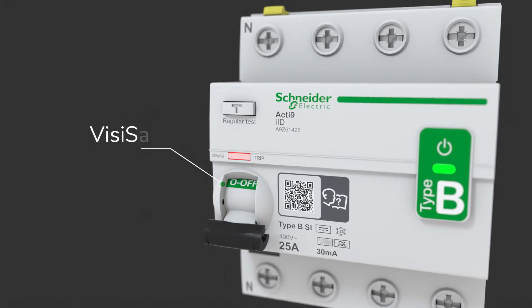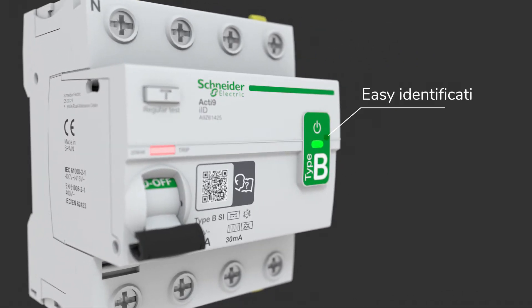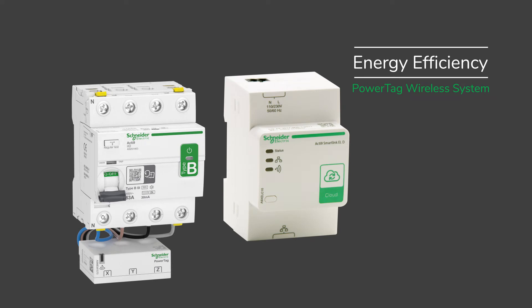Thanks to its clear markings and LED indicator, it also delivers maximum uptime. This solution is also compatible with the PowerTag wireless sensors and Acti9 gateways, which allow you to manage your energy efficiently.